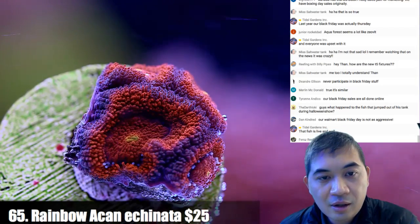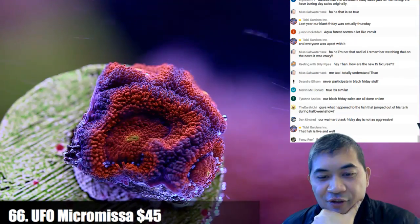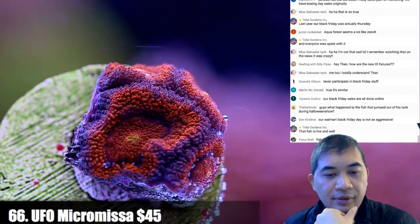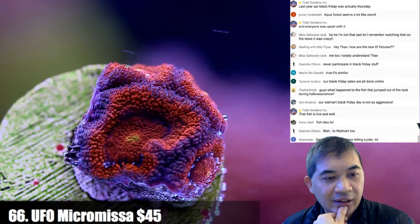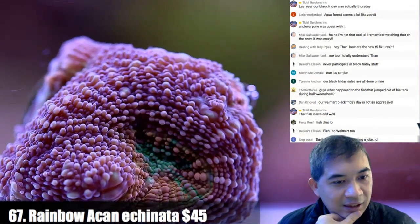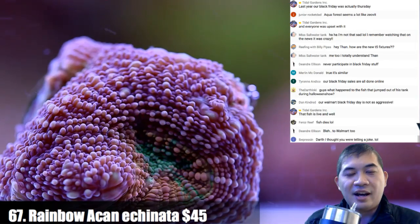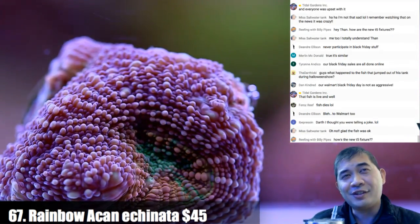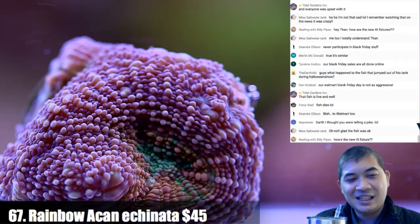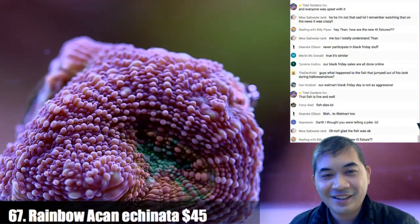Number 66 — the fish that have been here the most number of years tend to do really well; newly added fish, it's always a bit of an adventure. Number 67. Our Black Friday isn't as aggressive — people actually die here shopping. How's the new T5 fixture? I happen to like them quite a lot.